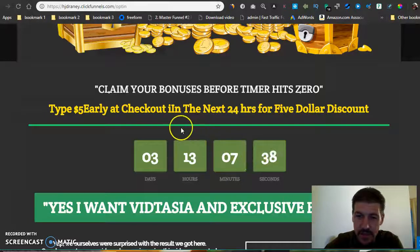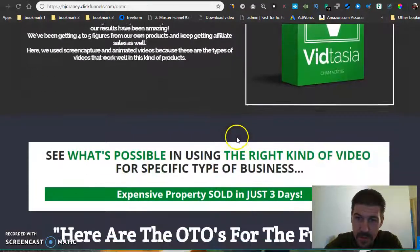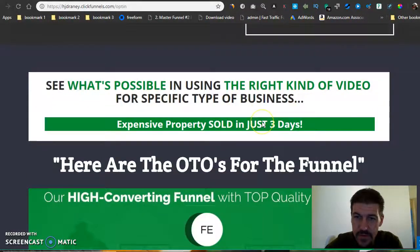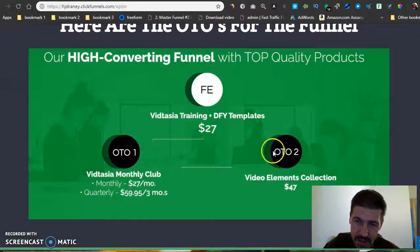So if you really want to jump on this, click any of these green buttons right here on my page and it'll take you through to the JV page. Here are the OTOs — the upsell funnels. Looks like they've got a couple of OTOs.